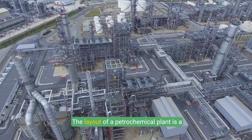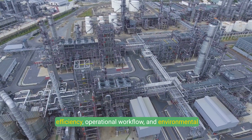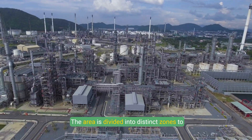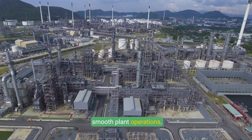The layout of a petrochemical plant is a meticulously designed structure, considering safety, efficiency, operational workflow, and environmental impact. The area is divided into distinct zones to streamline processes and minimize risks, ensuring smooth plant operations.